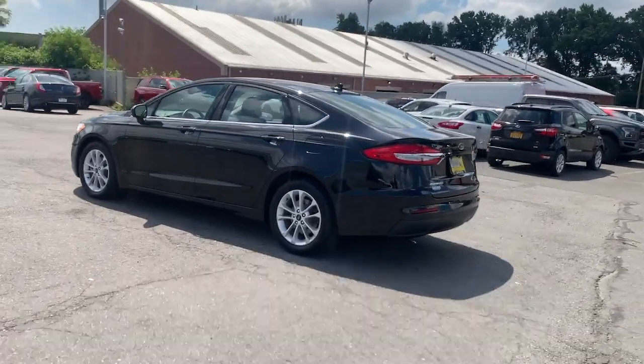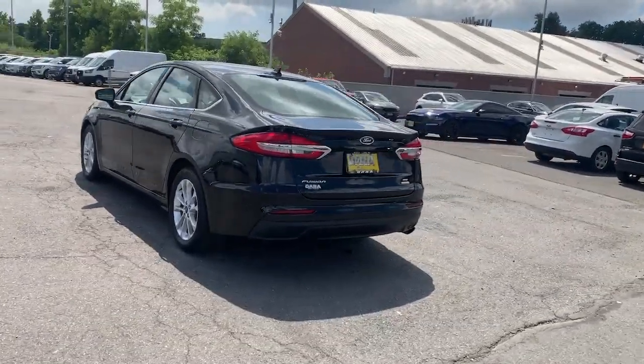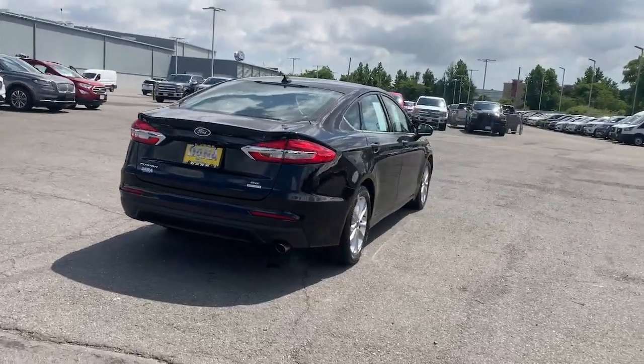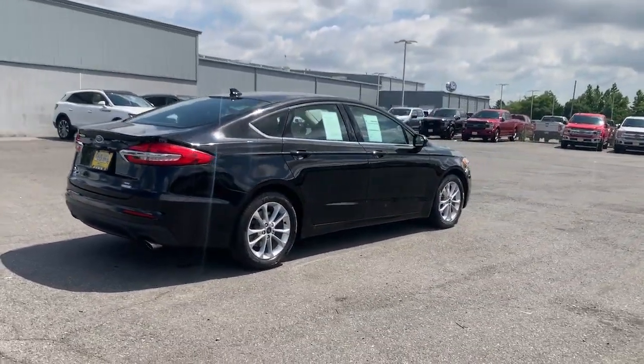It delivers smart tech and a smooth ride so you can relax and focus on the drive. What's more, four-door midsize comfort makes this beauty as practical as it is elegant.